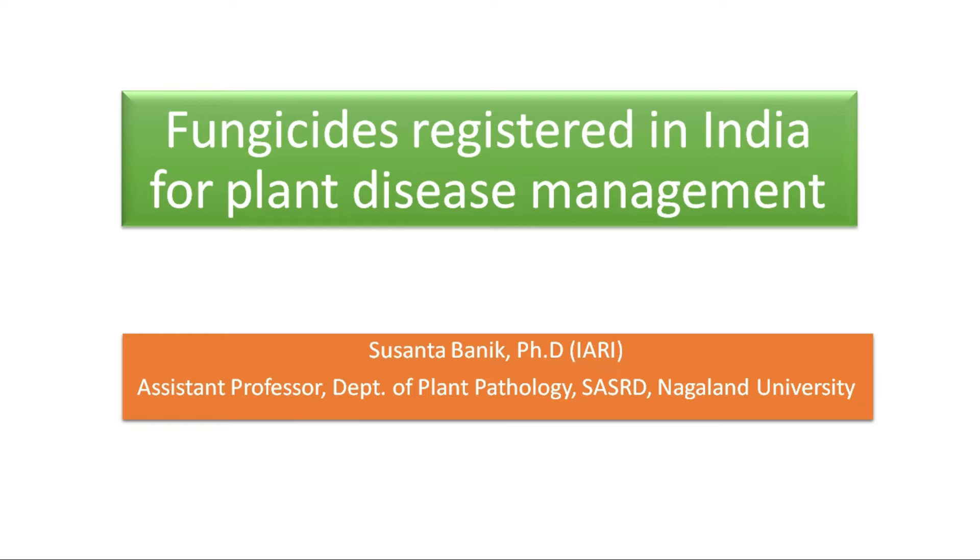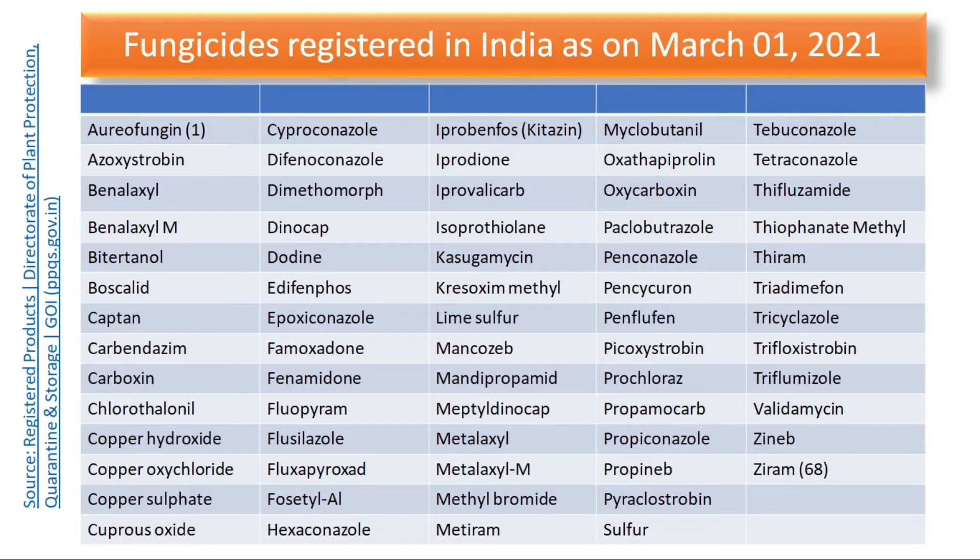Time to time, many fungicides which have been in use in India have been dropped because of various toxic effects that they produce in the environment. Many new fungicide chemicals discovered for management of plant diseases have also been included. Currently we have a good number of fungicides registered in India. This list has been updated recently and represents the updated list of fungicides registered in India as of March 1, 2021.